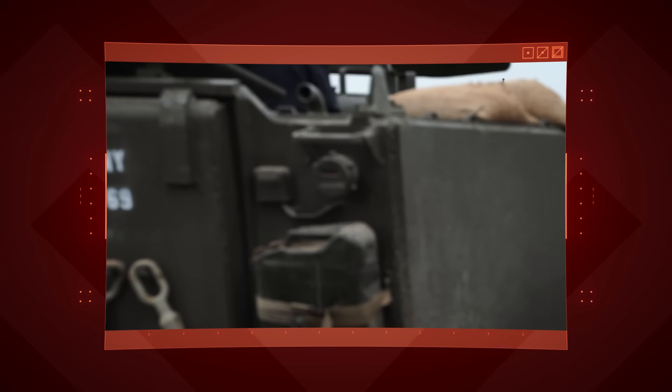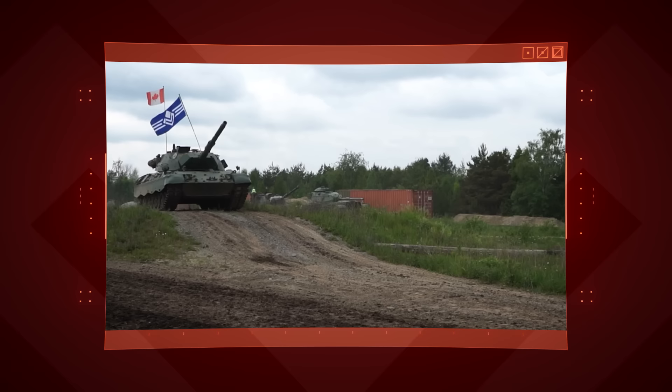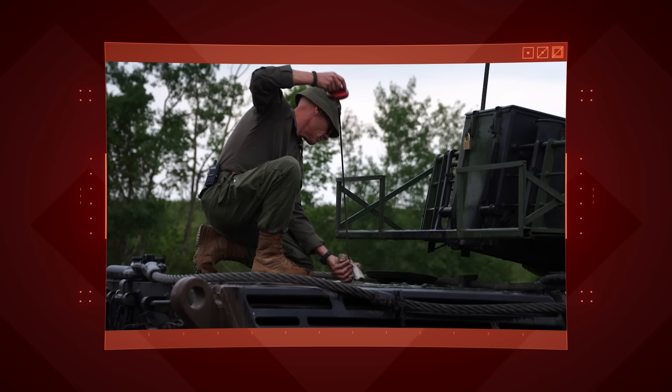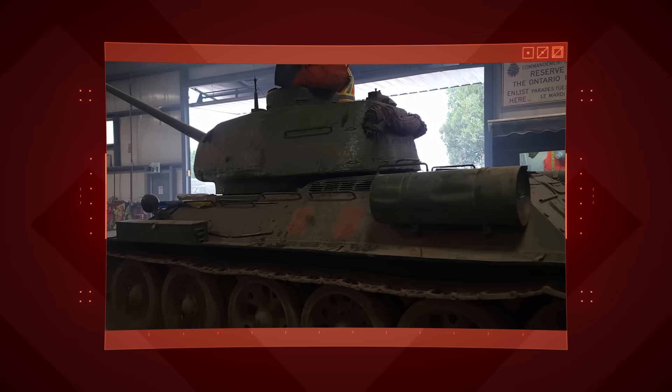Whether you're battling swarms of genetically engineered killing machines in the grim darkness of the far future, or you just need a convenient place to store your flag, there's almost nothing the Templin Institute recommends more than armored fighting vehicles. Those familiar with our operations will recognize that we're talking from experience on this one, but tanks are not without their challenges.